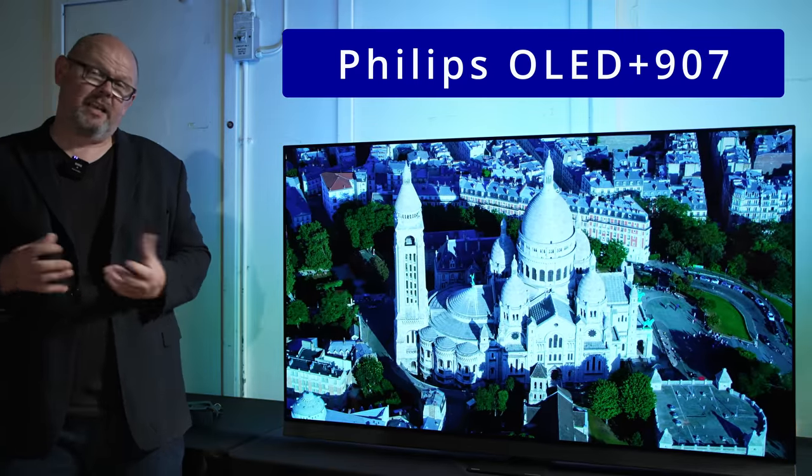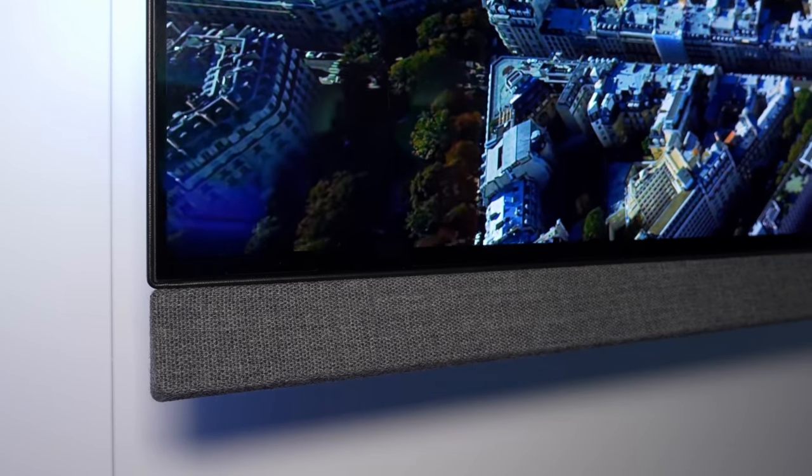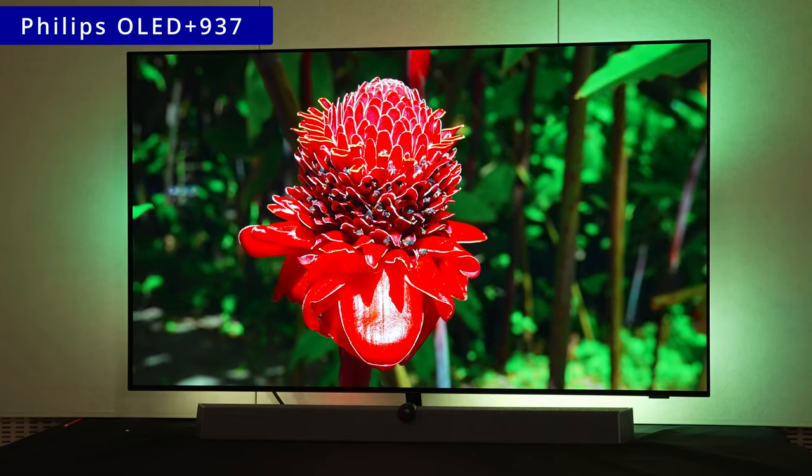The 907 has an integrated audio system, which we hope makes this particular model more appealing to a broader range of customers than the more performance-oriented solution represented by the other model we have here today — the OLED Plus 937.